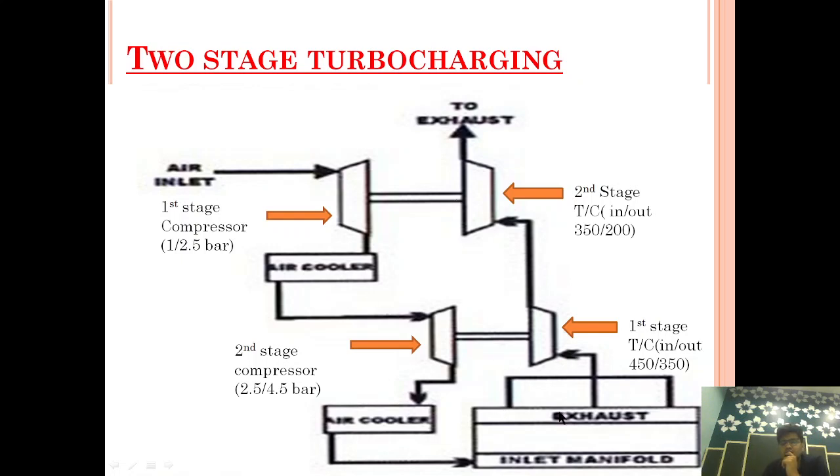In two-stage turbocharging, it consists of two turbochargers which help to compress the air in stages — first stage and second stage. Here you can see the exhaust manifold. The exhaust is coming out, and suppose the exhaust has a temperature of 450°C. That exhaust energy is utilized, and after the energy is used, the exhaust temperature out is 350°C. This 350°C exhaust energy is then further utilized by the second-stage turbocharger, and after utilization it goes to the uptake, with the remaining temperature at 200°C.